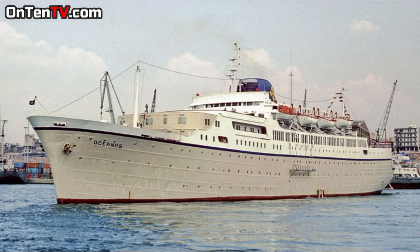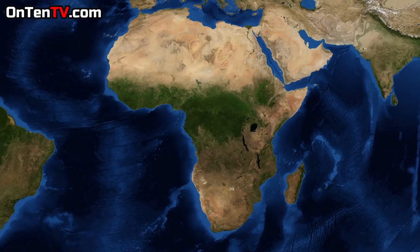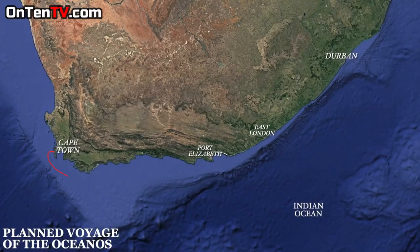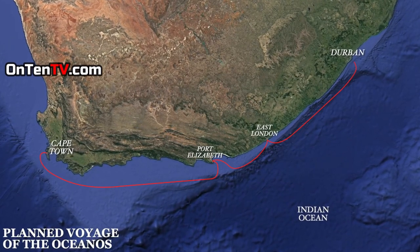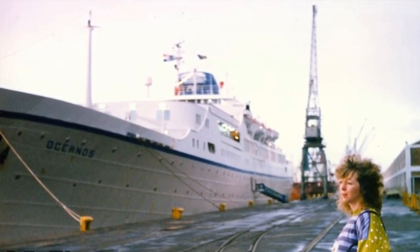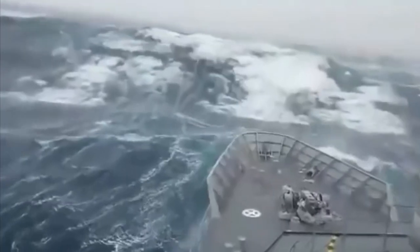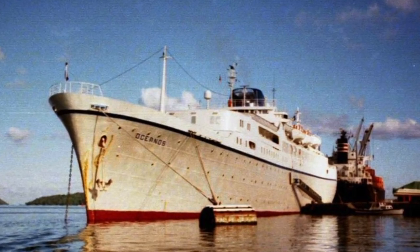By the end of the 1980s, the ship was still owned by Epirotiki but a company called TFC Tours was renting it. TFC Tours took the ship to South Africa, operating around the Cape of Good Hope — starting from Cape Town, stopping at Port Elizabeth, then East London, and finishing in Durban. The captain was Yanis of Ranas. The company only cared about making money and would not spend on the ship itself, so everything was rusting and rotting out.